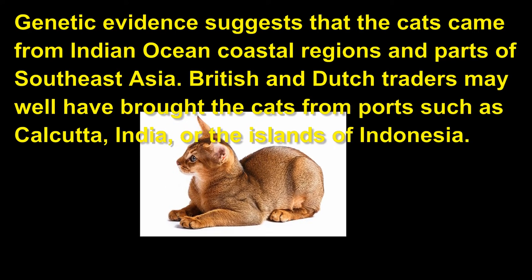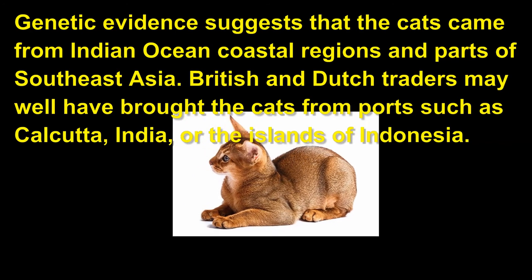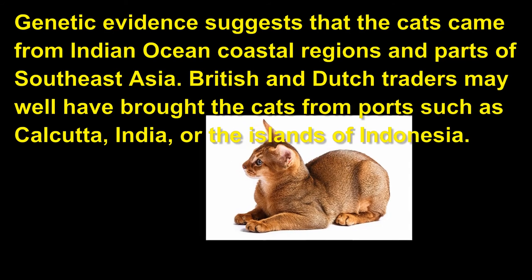British and Dutch traders may well have brought the cats from ports such as Calcutta, India, or the islands of Indonesia.